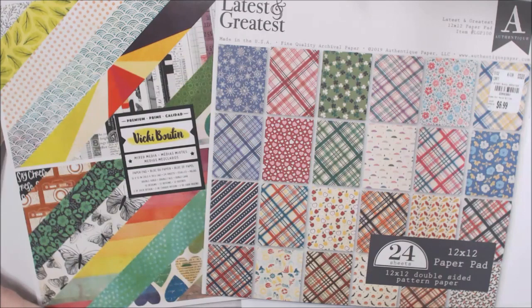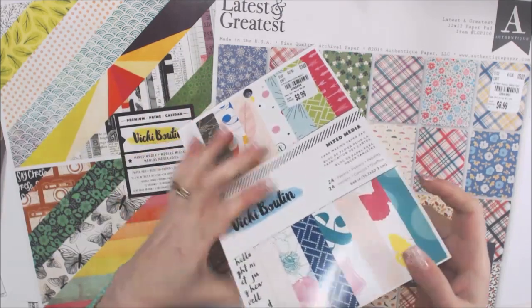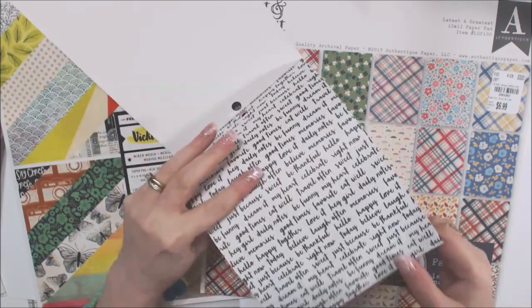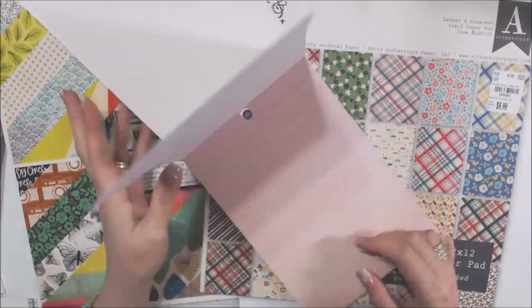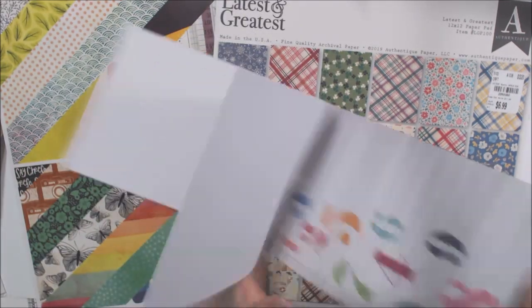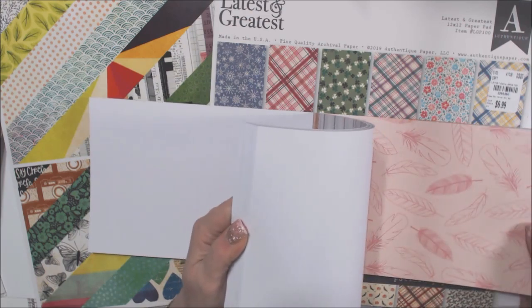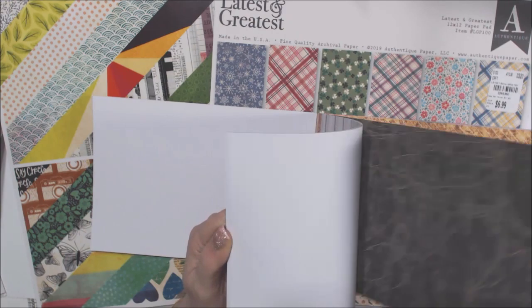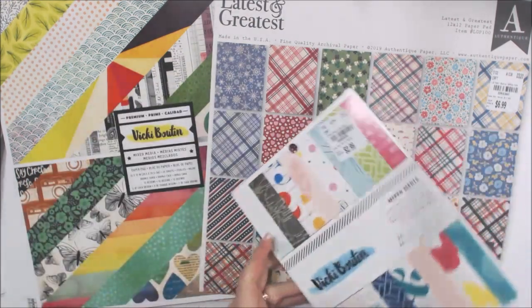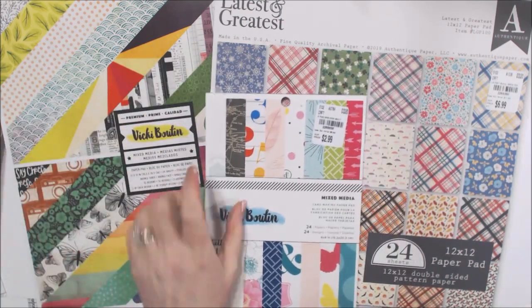I also found this from Vicki Bootin — it's a card making pad. You fold these in half and you've automatically got a card. There are a bunch of designs on this one — wood grain, maps, print, and nice watercolor designs. You can cut these out, fold them in half. They're good for cards, which is what they're made for, but they're good for a lot of things. I like that there were maps and watercolor designs — that was fun.